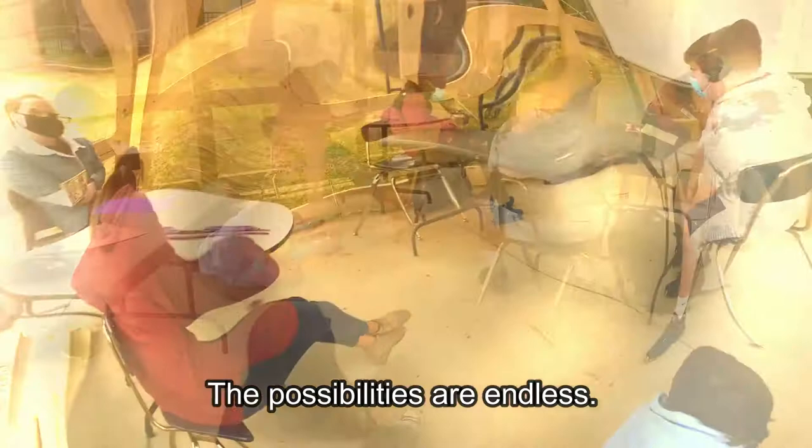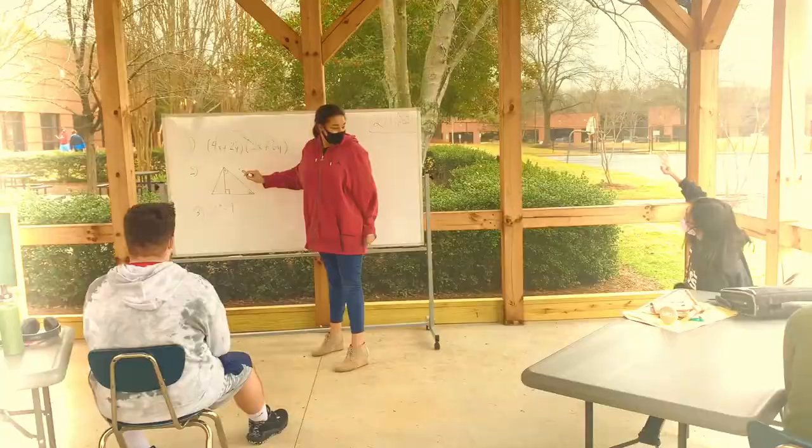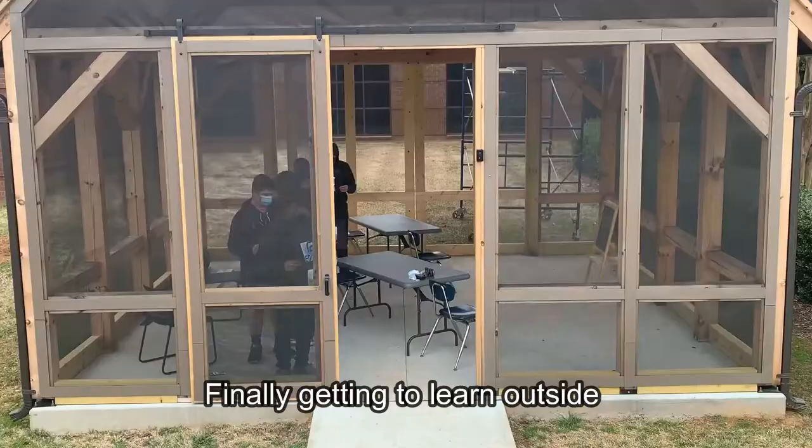Well now there is! Introducing the Teaching Pavilion! The possibilities are endless. Whether you're just lounging about and hanging out with your friends, going through lessons and learning math, the excitement that is showing on these kids' faces can only be explained by one thing — finally getting to learn outside in a beautiful enclosed pavilion.